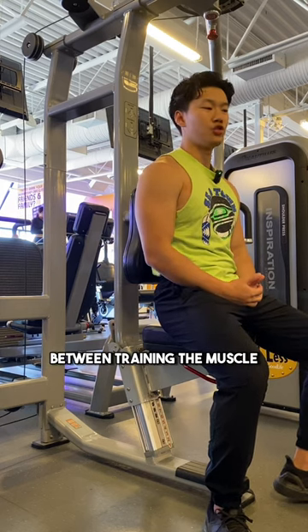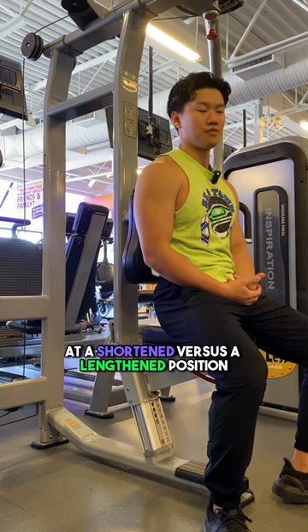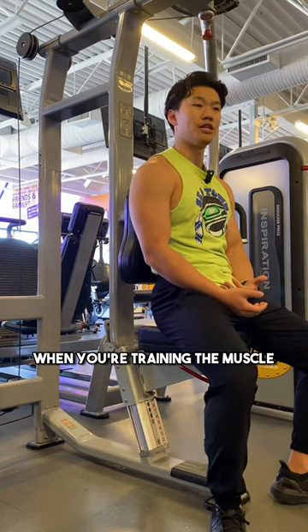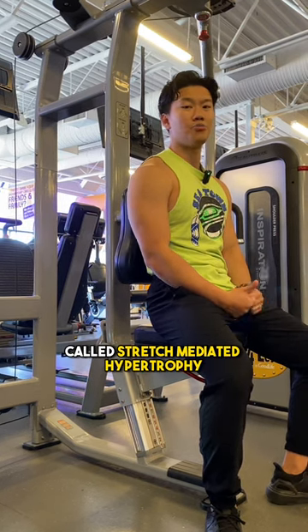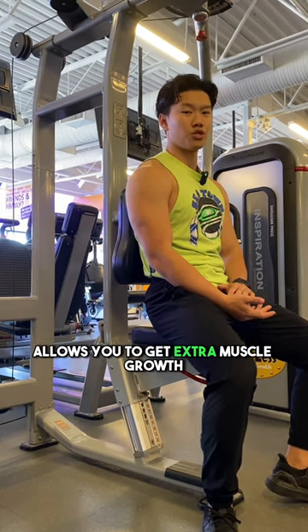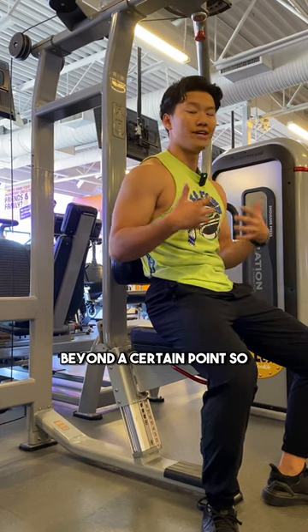What is the difference between training the muscle at a shortened versus a lengthened position? Research has shown that there are actually hypertrophy benefits when you're training the muscle at the lengthened position. That is because of a mechanism called stretch-mediated hypertrophy, which allows you to get extra muscle growth when your sarcomere lengths are stretched beyond a certain point.